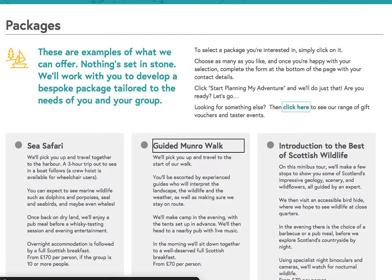Heading level 3: Guided Munroe Walk. We'll pick you up and travel to the start of our walk. You'll be escorted by experienced guides who will interpret the landscape, the wildlife and the weather, as well as making sure we stay en route. We'll make camp in the evening, with the tents set up in advance. We'll then head to a nearby pub with live music. In the morning we'll sit down together to a well-deserved full Scottish breakfast. From £70 per person.